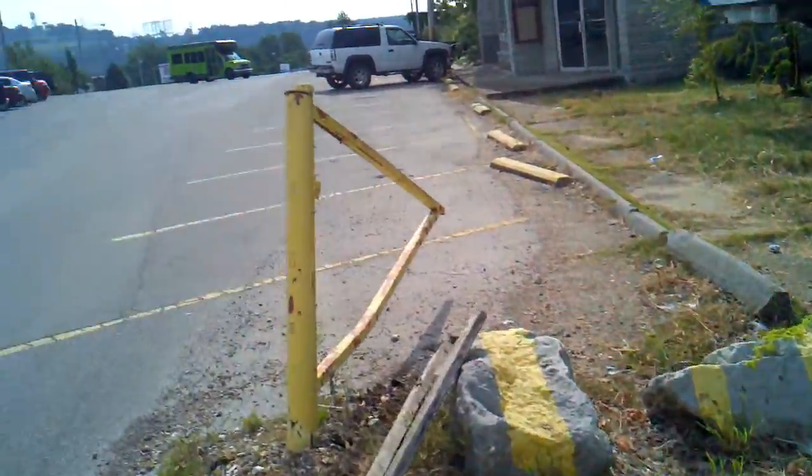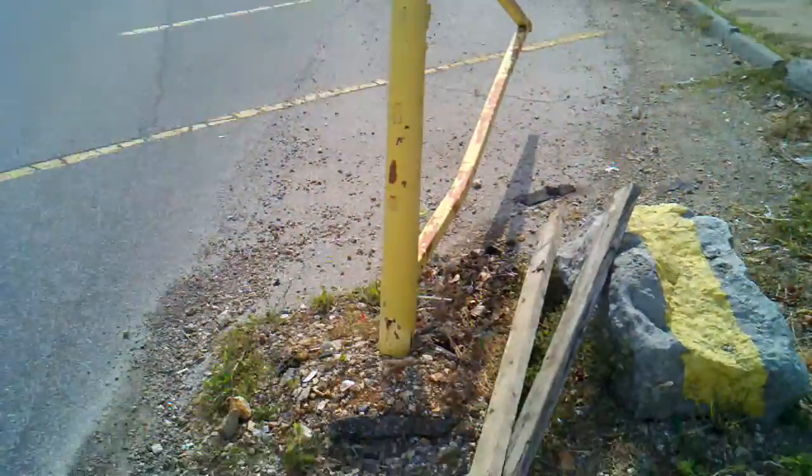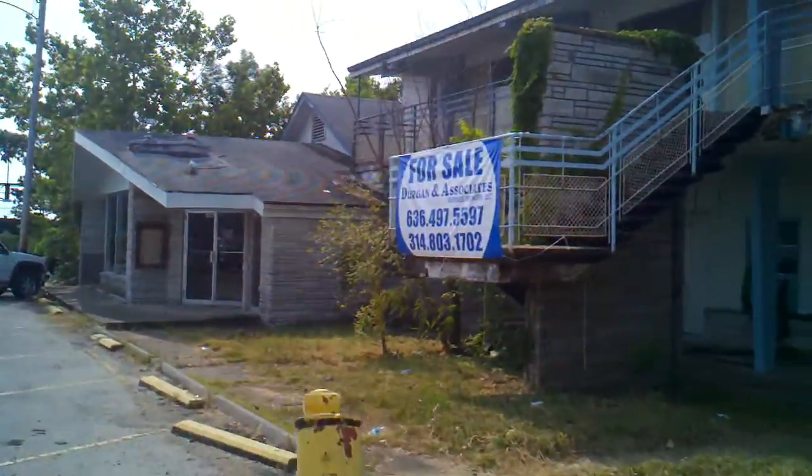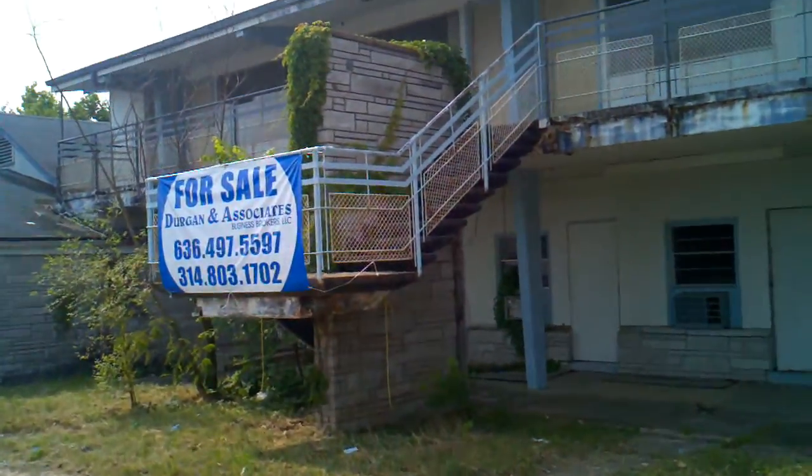I don't want to get yelled at or thrown out or something if anybody's here. It's for sale — well, it's a bit of a fixer-upper, if you ask me.